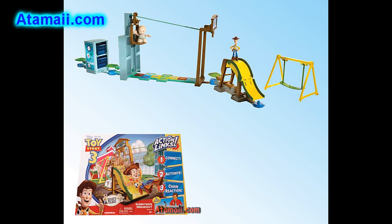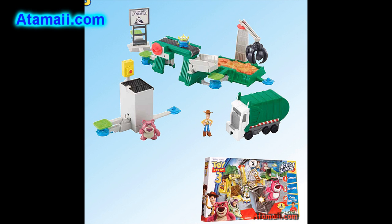The Sunnyside Breakout set includes three stunts and two buddy figures, and each stunt triggers the next. You can connect it with the other Action Link sets. And here's the Junkyard Escape Stunt Set — lots of action here with a conveyor belt and claw, jumping, spinning, flipping, and climbing action. Each stunt triggers the next, giving you five stunts with three buddy figures included. This also connects up with the other stunt sets.